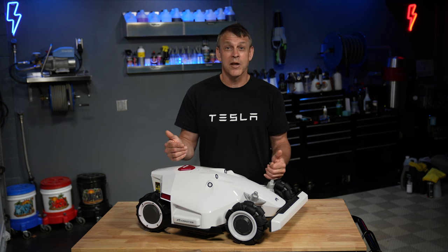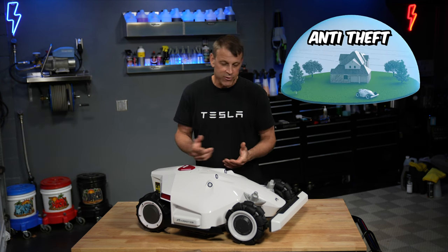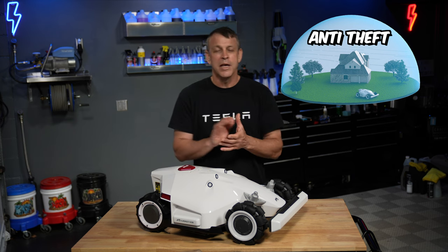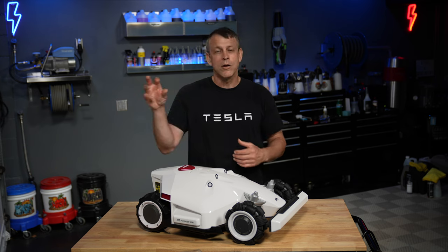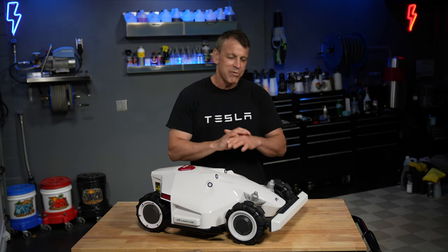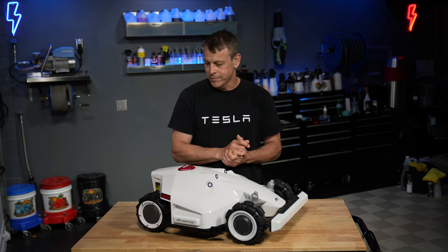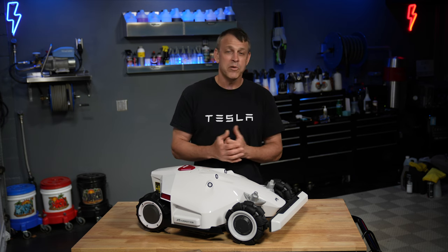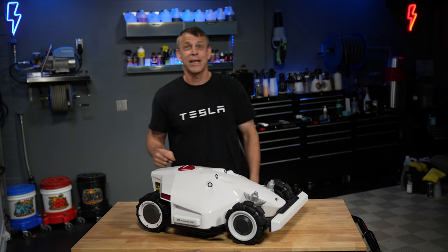As good as this thing looks and as much as it costs, it better have an alarm — and it claims it does. It has an anti-theft protection system. I haven't tested it yet, but if you remove it from the property it should alert me on my phone and give a constant location of the device. Not only that, it's rendered useless to anybody else — it's registered to me through my phone; you basically can't use it without my permission.